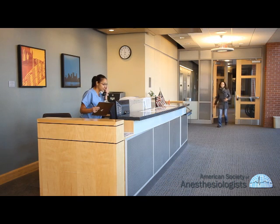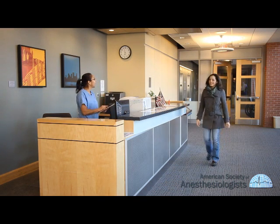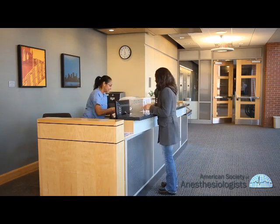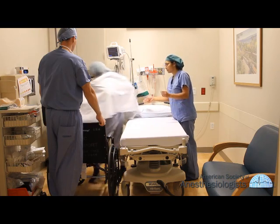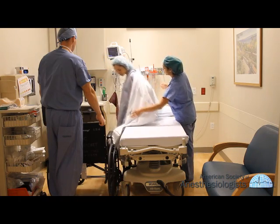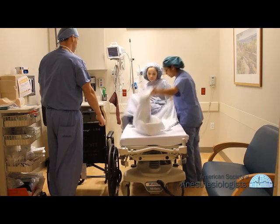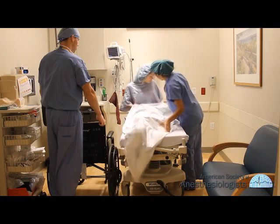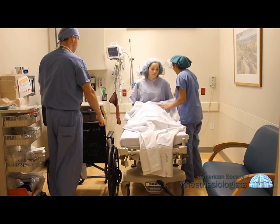When you get to the hospital or outpatient surgery center, the staff will help you with the registration process and place an identification bracelet on you. Once registered, you will be asked to change into a hospital gown. The nurse will ask you questions to verify information about your medical history and medications.